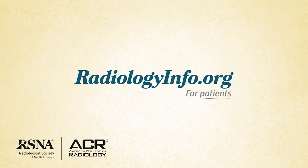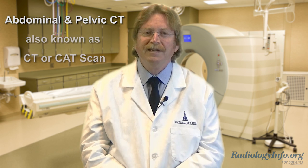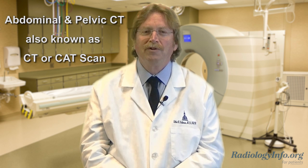Welcome to radiologyinfo.org. Hi, I'm Elliot Fishman, a radiologist at Johns Hopkins Hospital in Baltimore, Maryland. In this short video, I'd like to help explain and describe to you abdominal and pelvic CT scanning, commonly called CT, CAT scan, or just computed tomography.